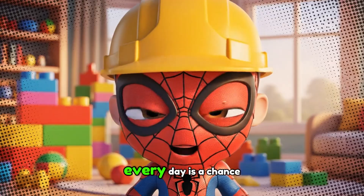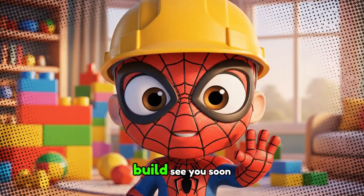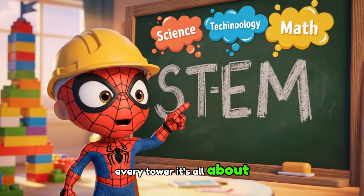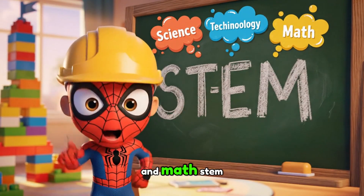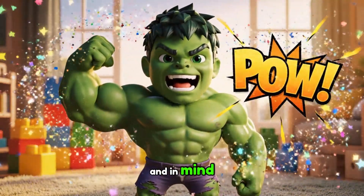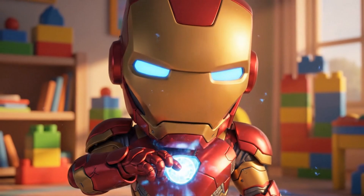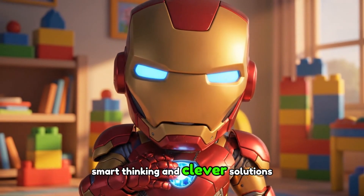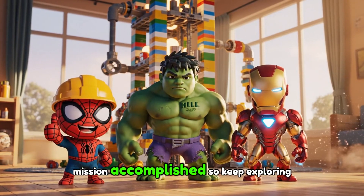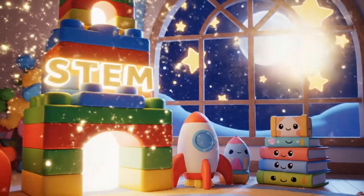Hulk, ready! Every day is a chance for a new adventure, a new lesson, a new build. See you soon! Remember, every discovery, every invention, every tower — it's all about science, technology, engineering, and math. S-T-E-M. Always be strong, in body and in mind, when facing your own big builds. Think smart. Smart thinking and clever solutions can build anything. Keep building! Hulk Thumbs! Mission accomplished! So keep exploring, keep experimenting, and most importantly, keep building your own amazing creations!